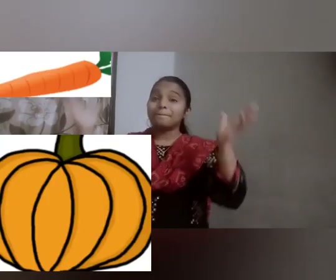Carrots and pumpkins, cabbage and peas. Big brown potatoes, long green beans. So many vegetables, good for you. Spinach and corn, let's try them too.